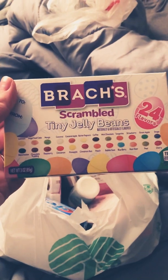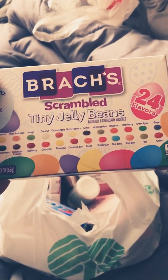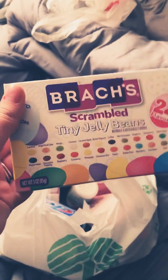First of all, I found these Brock Scrambled Tiny Jelly Beans. Comes with 24 different flavors. Excited to try that.